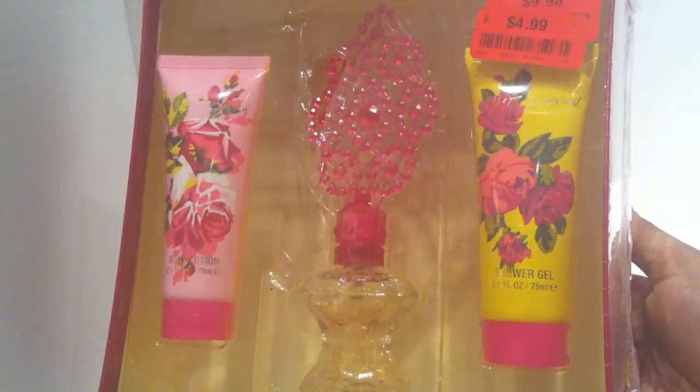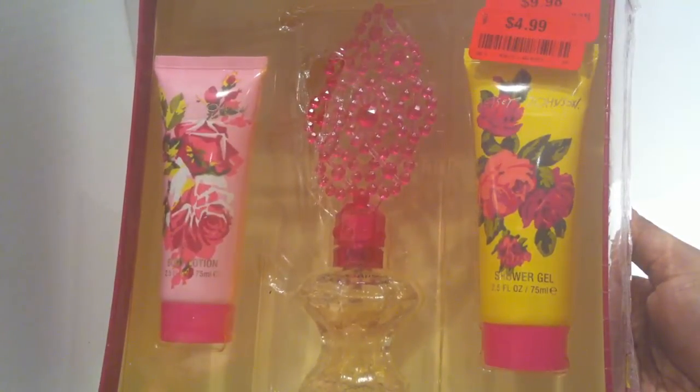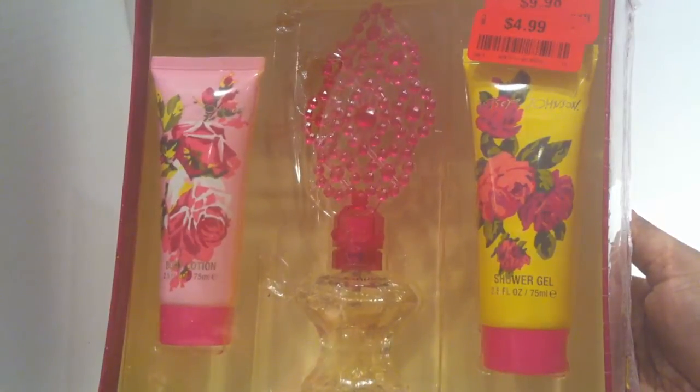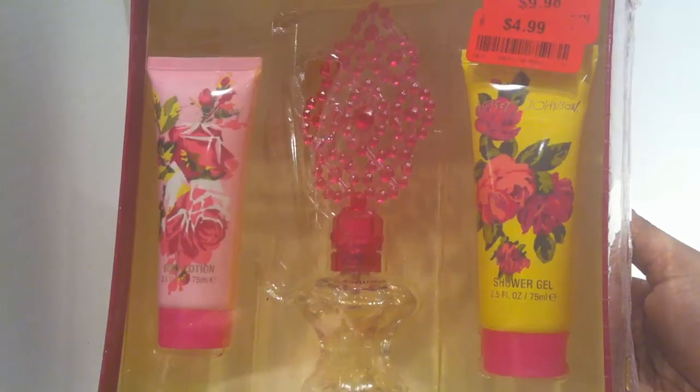First up in the gift sets is this Betsy Johnson perfume set. It's got a body lotion, shower gel, and an eau de toilette. It has a manufacturer's price of $45, had been marked down to $30 at Burlington, and then clearance down to $4.99. All of the perfume sets were clearance down to $4.99 at our store, so I grabbed a couple of the Betsy Johnson ones.